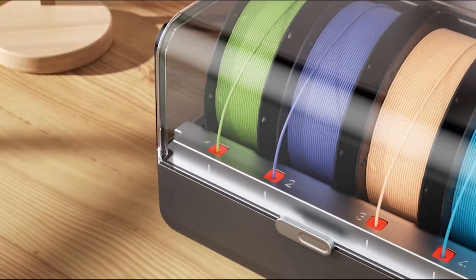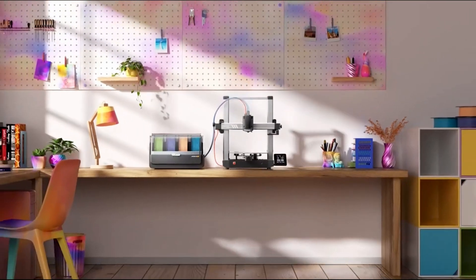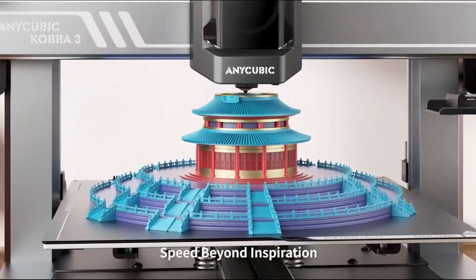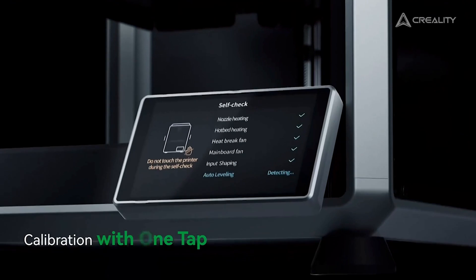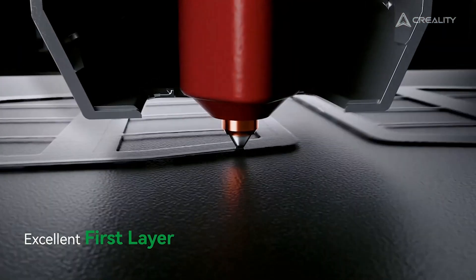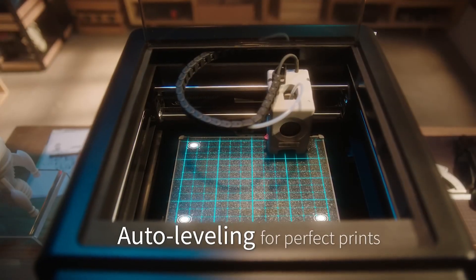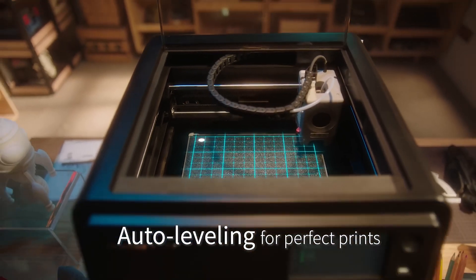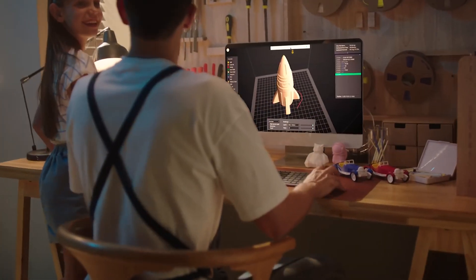Now that we've explored some of the best 3D printers, you're one step closer to turning your creative ideas into reality. Whether you're printing functional tools, intricate models, or just experimenting, the right printer can open up a world of possibilities. Getting the best 3D printer is quite challenging when you have plenty of models available on the market with decent designs and innovative features. All the products mentioned above are a perfect blend of versatility and innovation, providing users the best in-class experience. Choose wisely which product suits you best and will fulfill all your requirements.